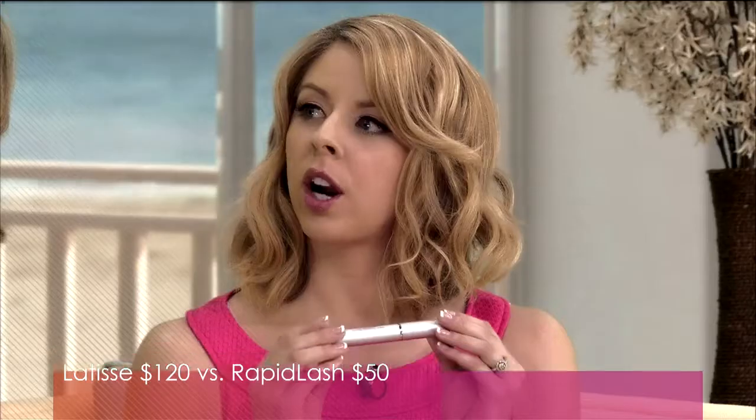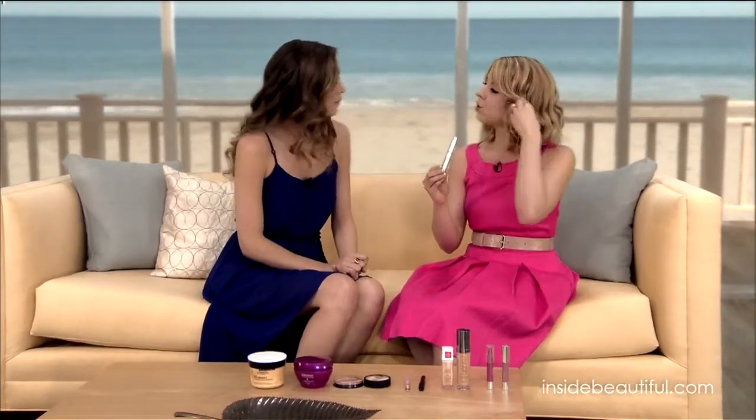Last but not least: Rapid Lash, a great eyelash growth serum and a good dupe for Latisse, the prescription-only lash growth serum that costs $120. Rapid Lash is only $50, doesn't require a doctor's visit, and from personal experience it really works — not every lash serum does, so finding one that works matters. One caution: with either Rapid Lash or Latisse, there can be side effects for some people, like a little redness. You apply it at night like a liquid eyeliner — it goes on clear and is easy to use.